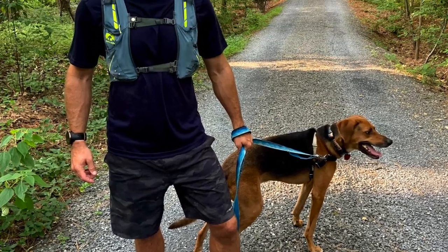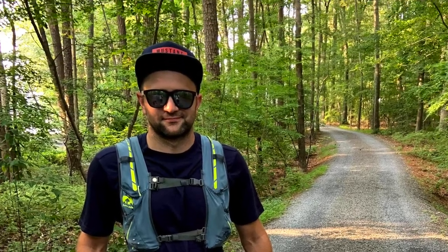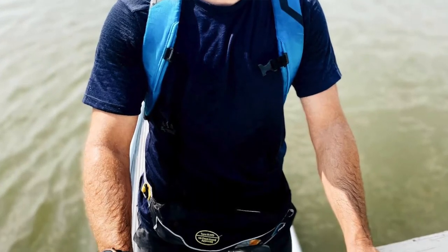I've worn this shirt four days this week without washing it, and it hasn't started to smell or anything. I've really just taken it off, left it in my truck, and put it on the next day after work to run. Think about going out on a backcountry trip, a couple of days of mountain biking, or kayaking — you can take this and not have to worry about it smelling at all.